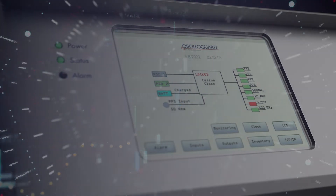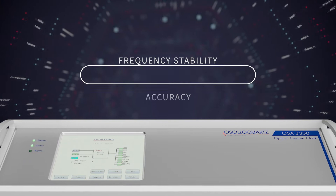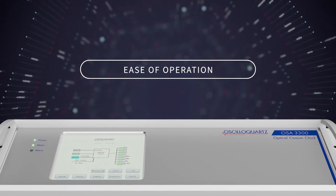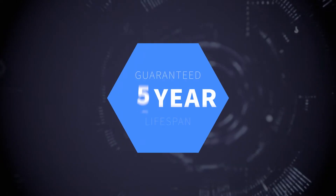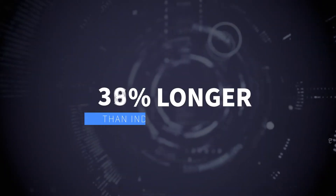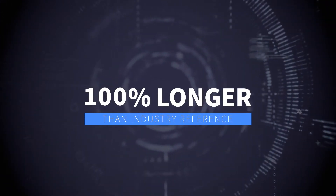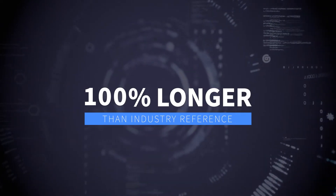What sets our high-performance optical cesium apart is its frequency stability, accuracy, and ease of operation. What's more, it has a guaranteed lifespan of 10 years — 100% longer than the industry's current reference high-performance magnetic cesium clocks that were introduced over 25 years ago.